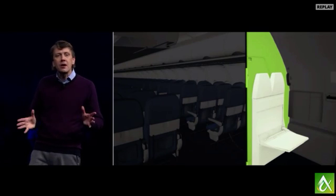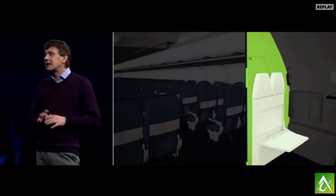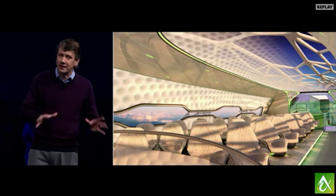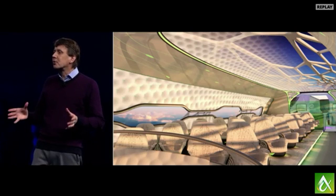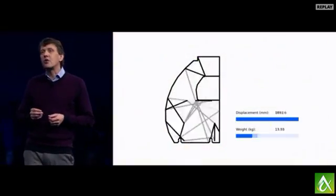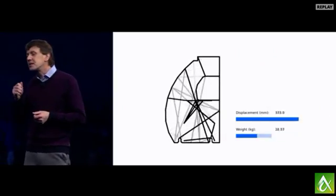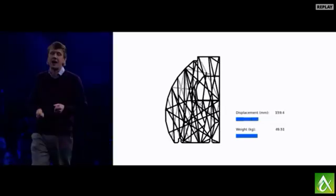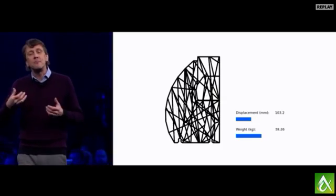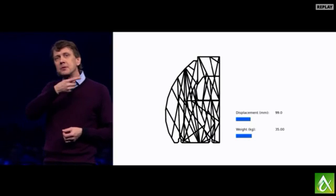Made from a modern honeycomb composite, there is nothing wrong with it. But clearly, Airbus isn't interested in what's merely good enough. They want to explore the limits of what is possible. So they gave our algorithm the performance goals and constraints for this partition, and it returned tens of thousands of options, all of which fully met those goals. Then through a collaborative back and forth between the human design team and the computer, the optimal design is chosen.